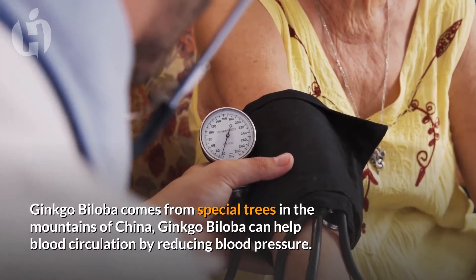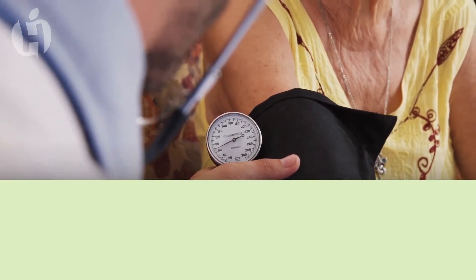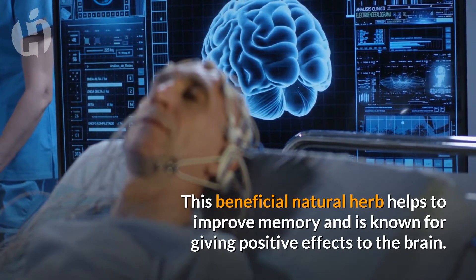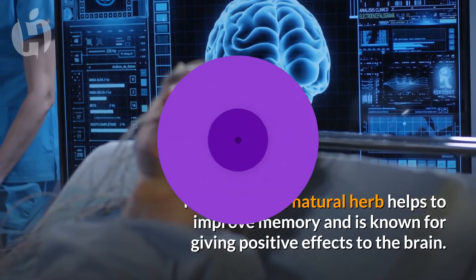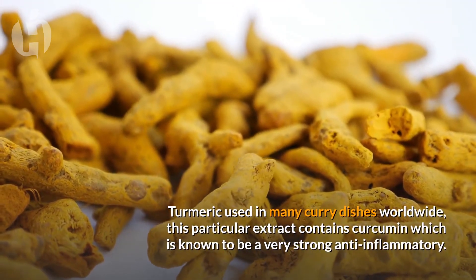Number six: Ginkgo biloba. Ginkgo biloba comes from special trees in the mountains of China. Ginkgo biloba can help blood circulation by reducing blood pressure. This beneficial natural herb also helps to improve memory and is known for giving positive effects to the brain.